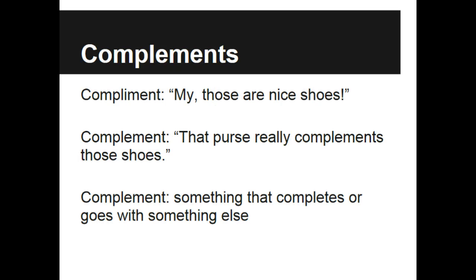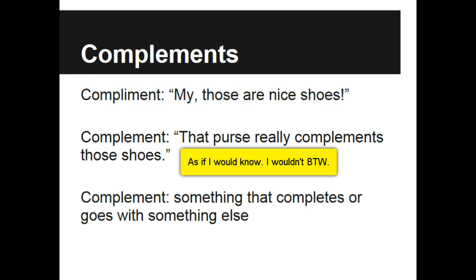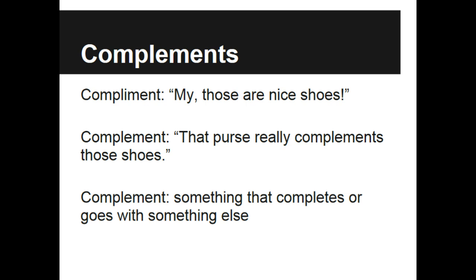First we need to define complements, because we have multiple kinds of complements. For example, if I were to say, Mrs. Walters, those are nice shoes — we all know I do have a lot of shoes, and they are very nice — but that's not the kind of complements that we are talking about. What we are really talking about are these kind of complements: Mrs. Walters, that purse really complements those shoes. That's why I have a lot — they have to go with the outfit. The type of complements we are talking about are complements that go together or complete something else.